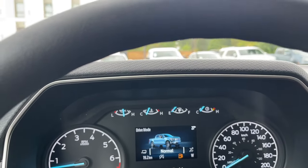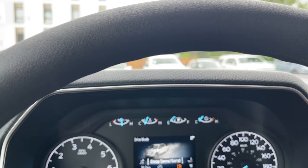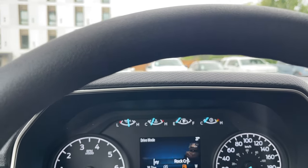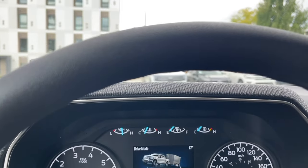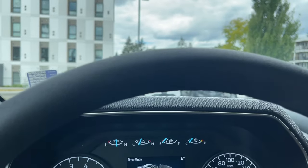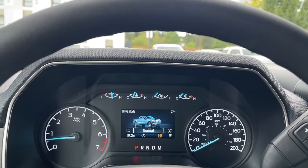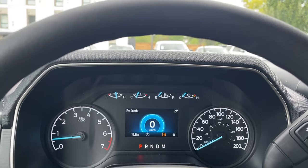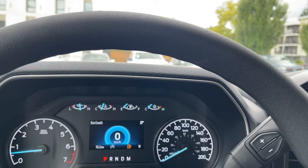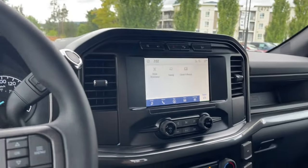Now we're going to dial through the drive modes. There's normal, slippery, deep snow and sand, mud ruts, rock crawl, tow haul, eco, and sport. You can come back around to normal and you'll notice the icons change as you do that. So as road conditions and weather change, you can add or subtract the amount of traction you need for the surfaces you're driving over.